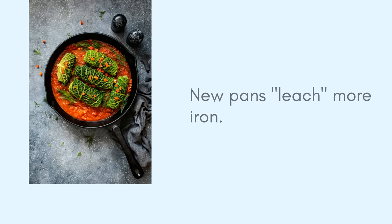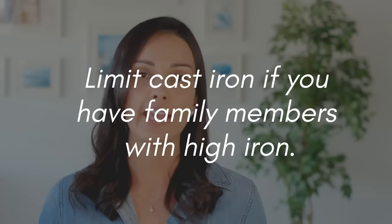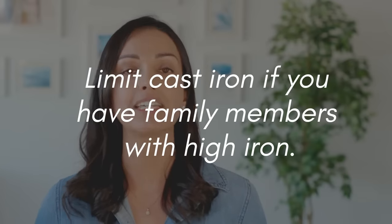Tip number seven is to use non-enameled cast iron cookware. Studies show that if you cook in cast iron cookware — especially new cast iron — and you're cooking something that is acidic, moist, and for a long time, like applesauce, some iron from the cookware ends up in the food and you end up absorbing it. However, most foods we cook aren't moist or cooked for that long, so you can't rely on this as a primary source of iron. Also, if anyone in your family has very high iron levels or you have young children, you may not want to use cast iron for them.